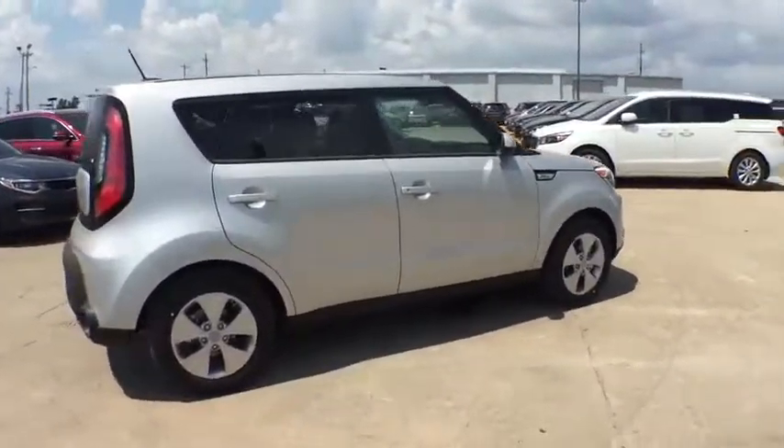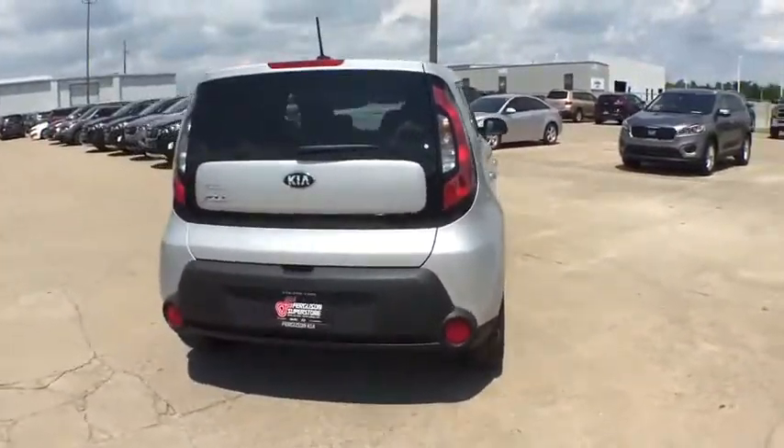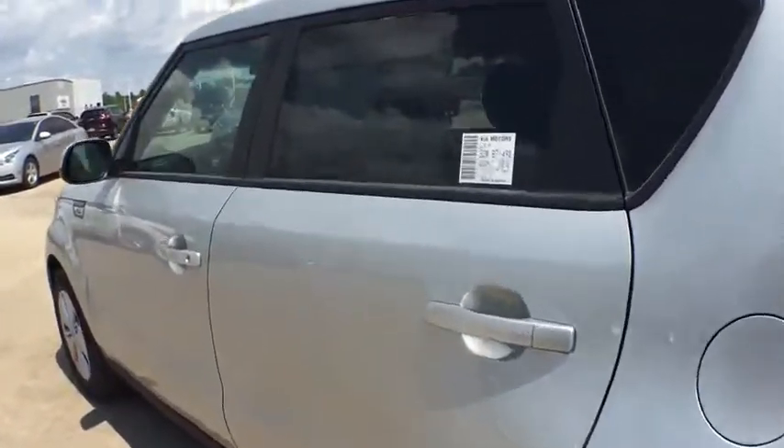Here are some of this vehicle's great options: stability control, anti-lock braking system, steering wheel audio control, traction control, Bluetooth, adjustable steering wheel, power steering, four-wheel disc brakes, aluminum wheels.